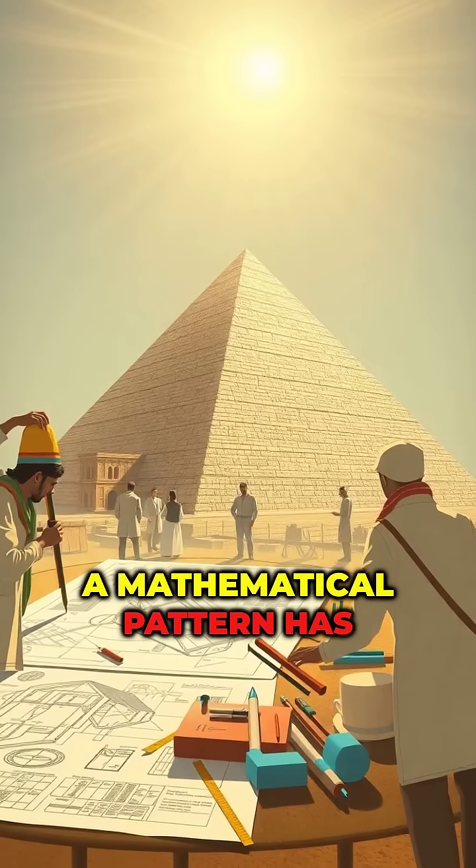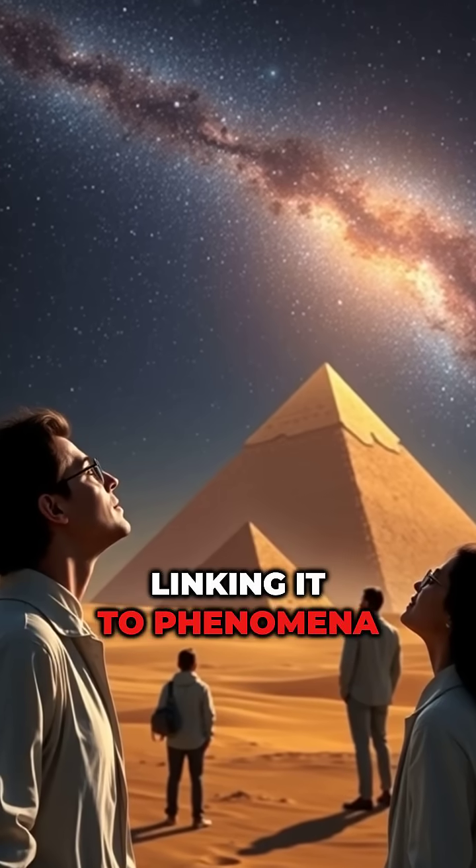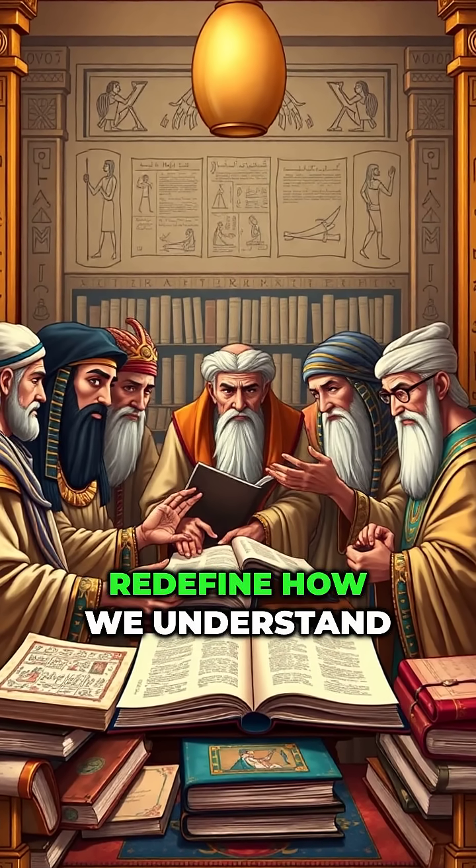In a twist of fate, a mathematical pattern has been discovered in the Pyramid's structure, linking it to phenomena across the universe. This insight might just redefine how we understand ancient civilizations.